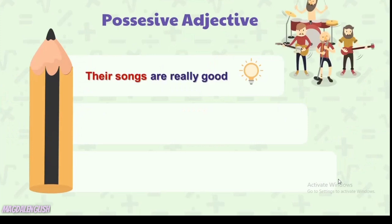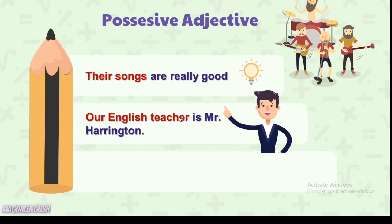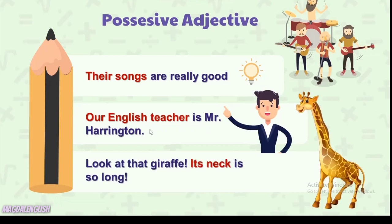'Their songs are really good' — lagu-lagu mereka sangat bagus. Jadi merekanya dulu baru apa yang dimilikinya. Kemudian 'Our English teacher is Mr. Harrington' — guru bahasa Inggris kita adalah Pak Harrington. Dan 'Look at that giraffe, its neck is so long' — lihat jerapah itu, lehernya sangat panjang. 'Its' adalah untuk selain manusia.